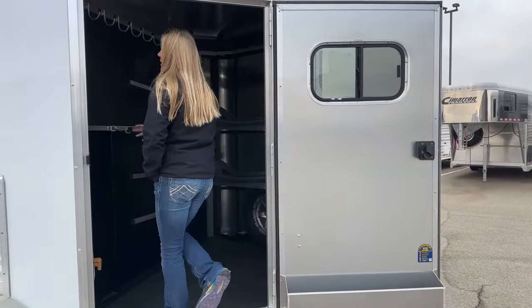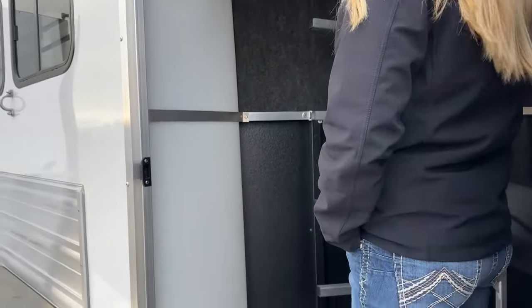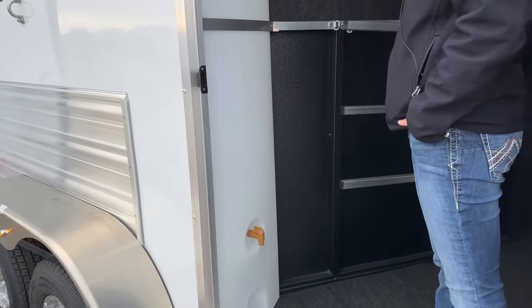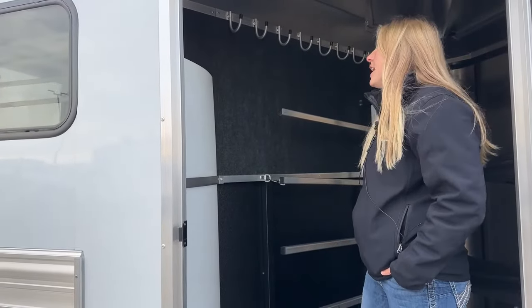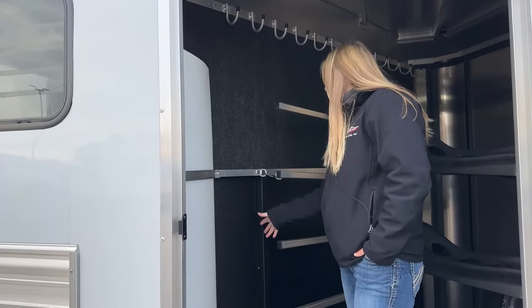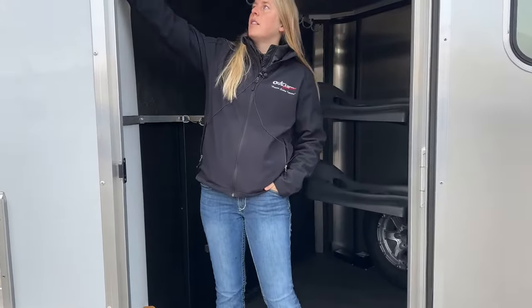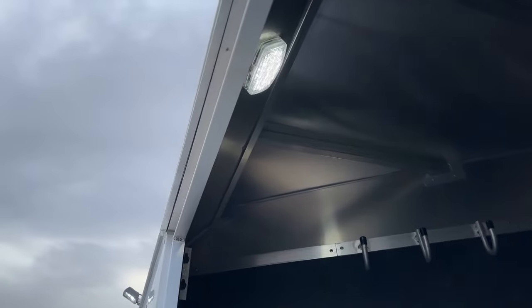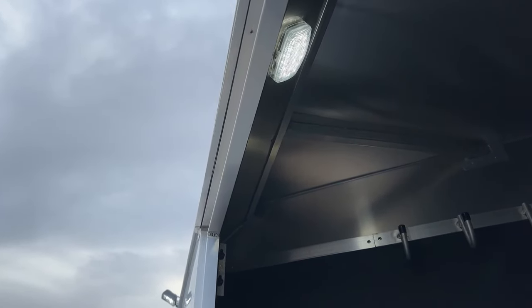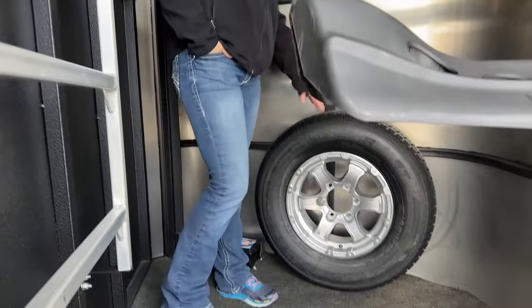In the tack room, this customer opted to add a water tank, which is an available upgrade on the Bullseyes. It comes standard with 12 bridle hooks along the back wall, all carpeted underneath so it's nice and quiet for the horses. That vortex lining is carried into the tack room as well, protecting the wall from getting scratched up. We've got two lights in this tack room area — one LED spotlight outside that you can angle as needed, and an interior LED light so you can see at night. This one has aluminum wheels, so the spare is the exact same as what's running on the ground.